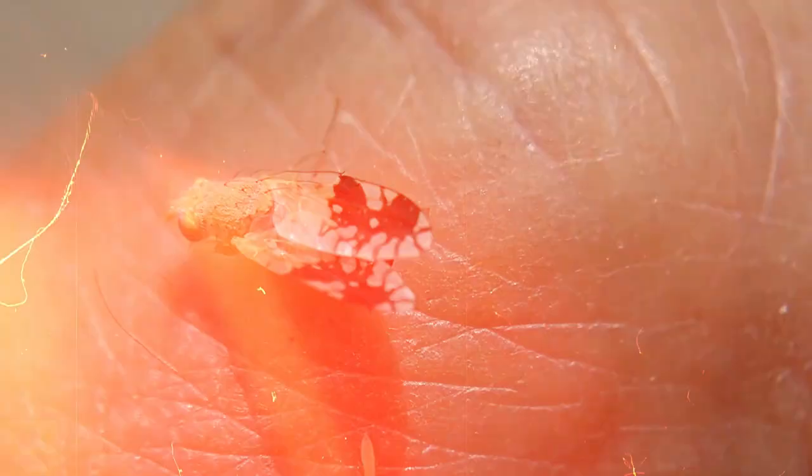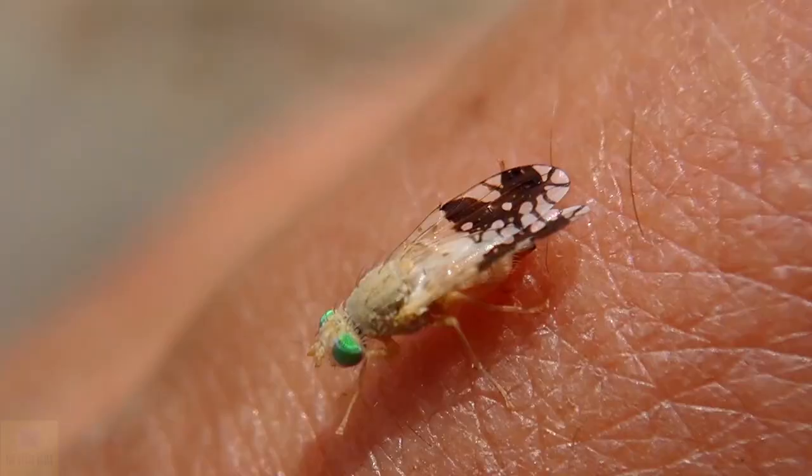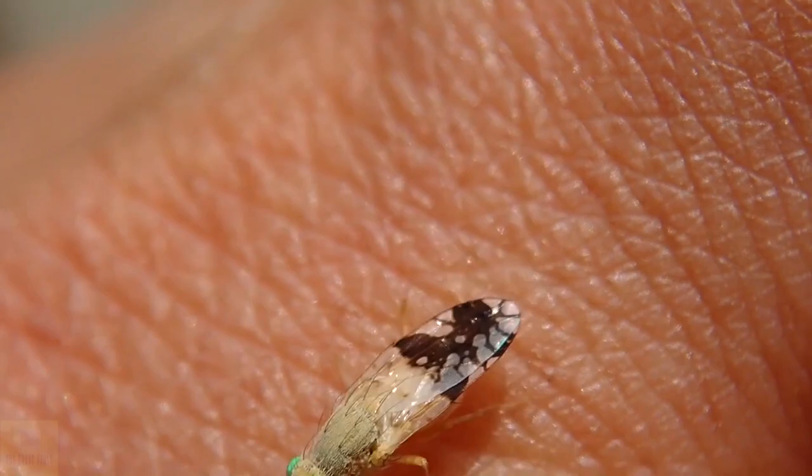This insect of the family Tephritidae, commonly referred to as fruit flies, flashes its wings when it feels endangered, to give the appearance of ants walking around.